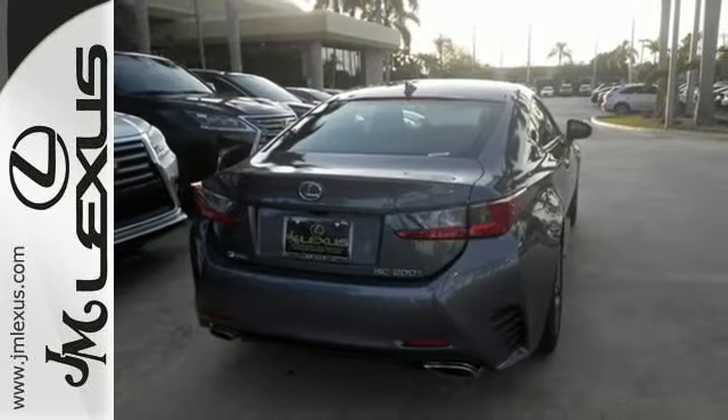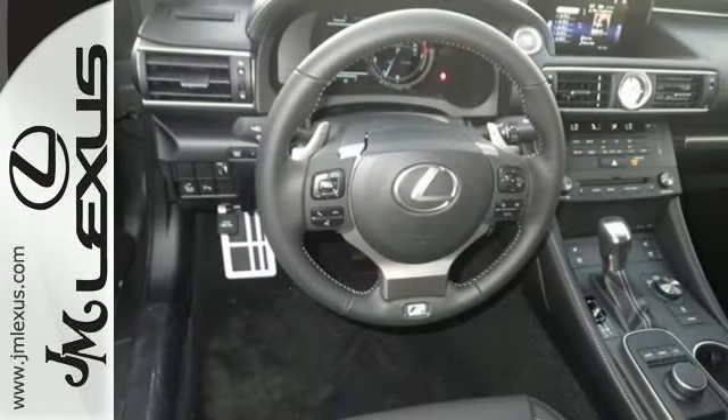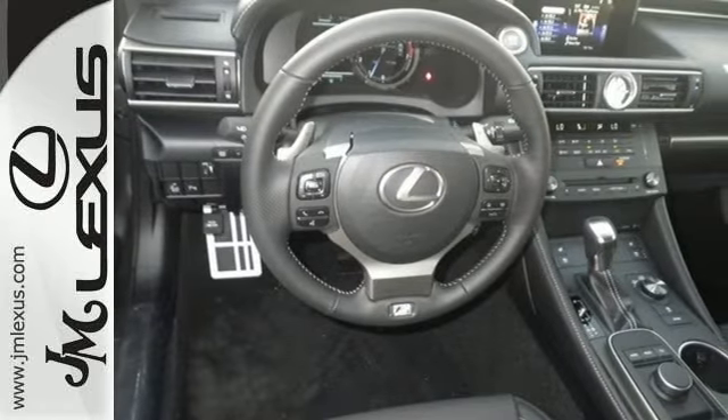Power? Yes. Moderation? No. Not in this Lexus RC. Stop by for a test drive.